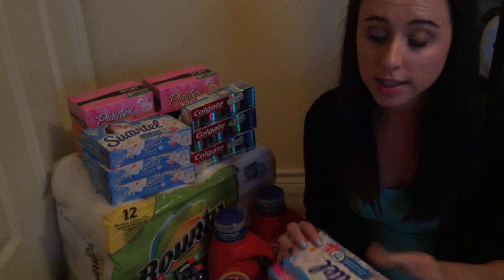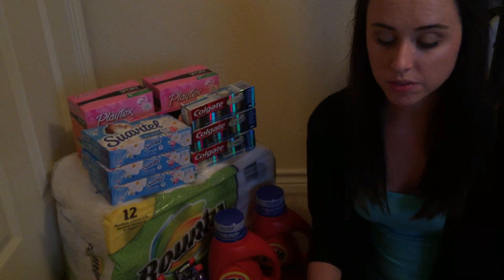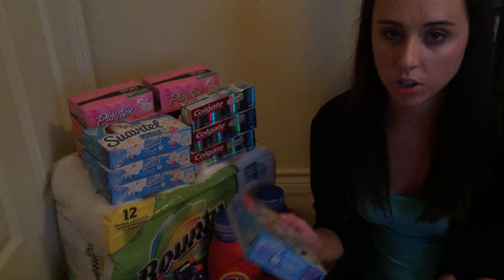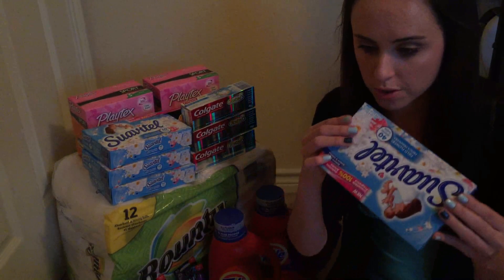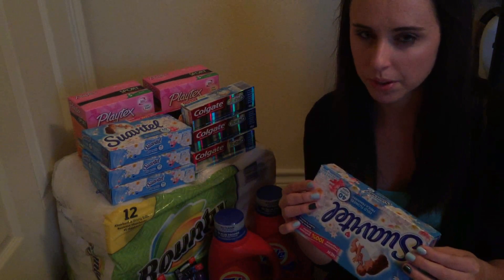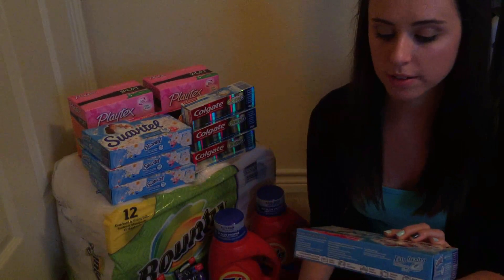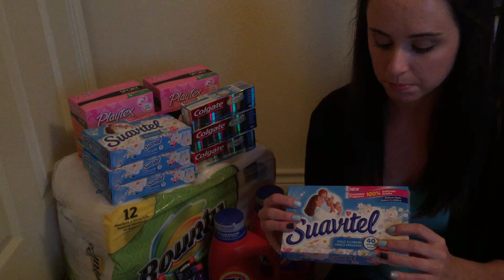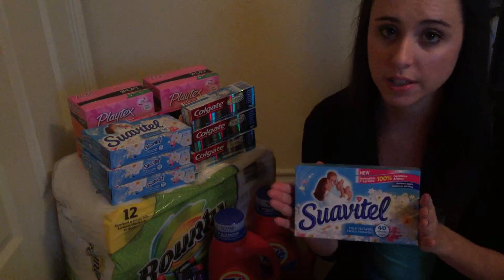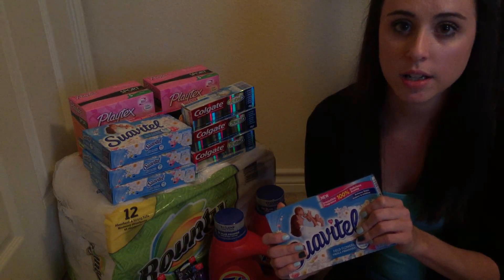They smell great. I live in Texas and it was warm the past few days. I had these in the car after I purchased them and ran a couple more errands, and they smelled up my entire car like an air freshener. I'm tempted to put one in my car and just leave it. These were priced at Dollar General for $1.75 and we got a $1.50 off coupon.